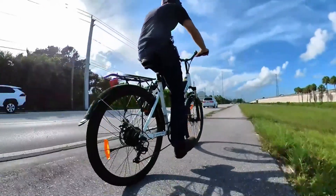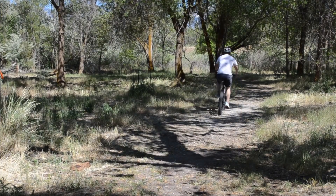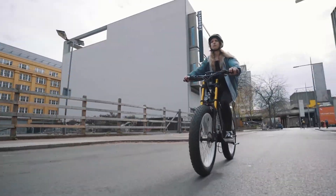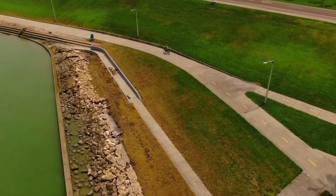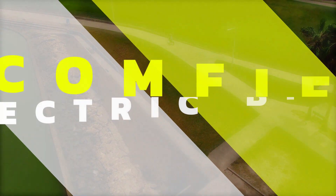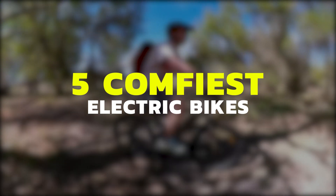Are you looking for the most comfortable electric bike? One of the primary considerations that we check before buying any bike is comfort. This holds whether you're getting an electric bike for your daily commute, your regular workout, or adventure. Who would want to ride a bike that will make you very uncomfortable? We understand your concerns — that's precisely why we've curated a collection specifically for electric comfort bikes.